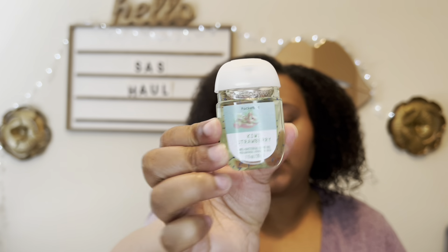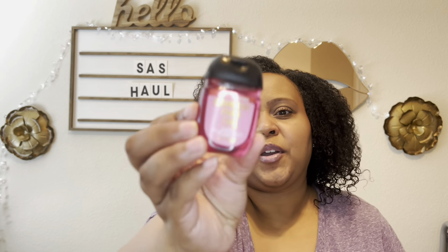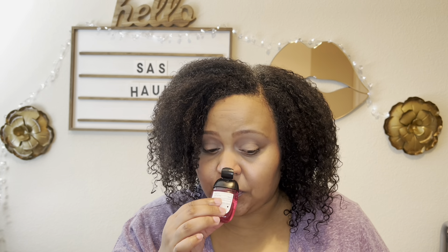I also decided to pick up Kiwi Strawberry. This smells good — very fruity and nice. I'm going to have to get a couple more of these. I really like the Kiwi Strawberry. And I finally picked up Strawberry Pound Cake. I have been looking at this all year because this is the year I got into pocket bags. And it smells just like Strawberry Pound Cake — it smells good.